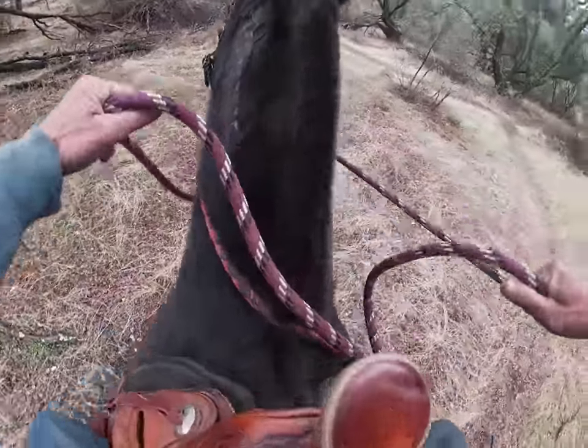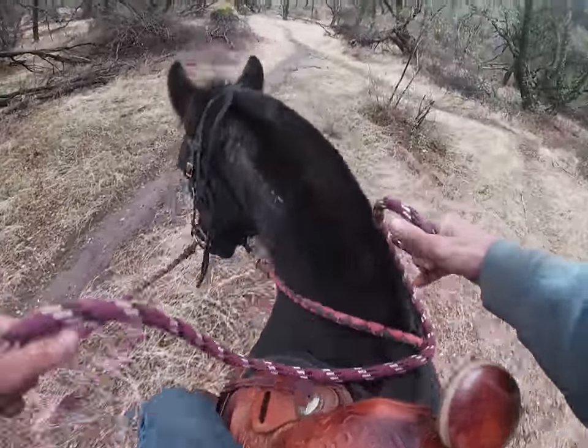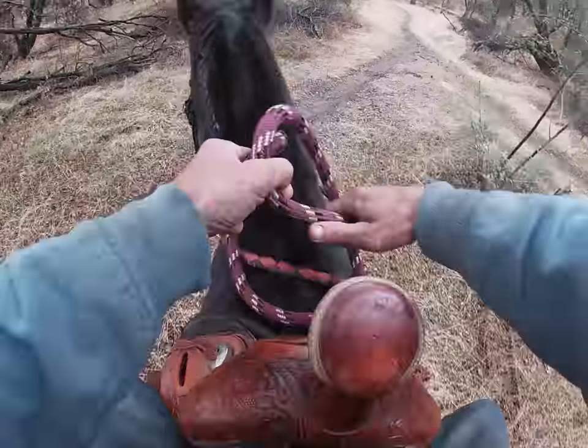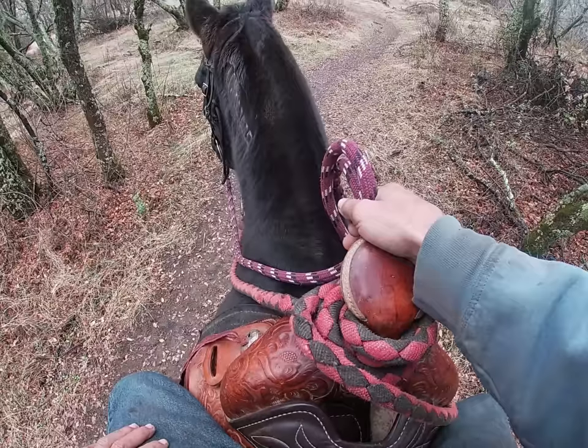There he wants to bulk again. So I'm going to keep his nose in the direction I want him to go in and keep bumping him, keep bumping him. And there he went forward. So now he's going to be on loose rein for 15 to 20 seconds, and then we'll go forward again.